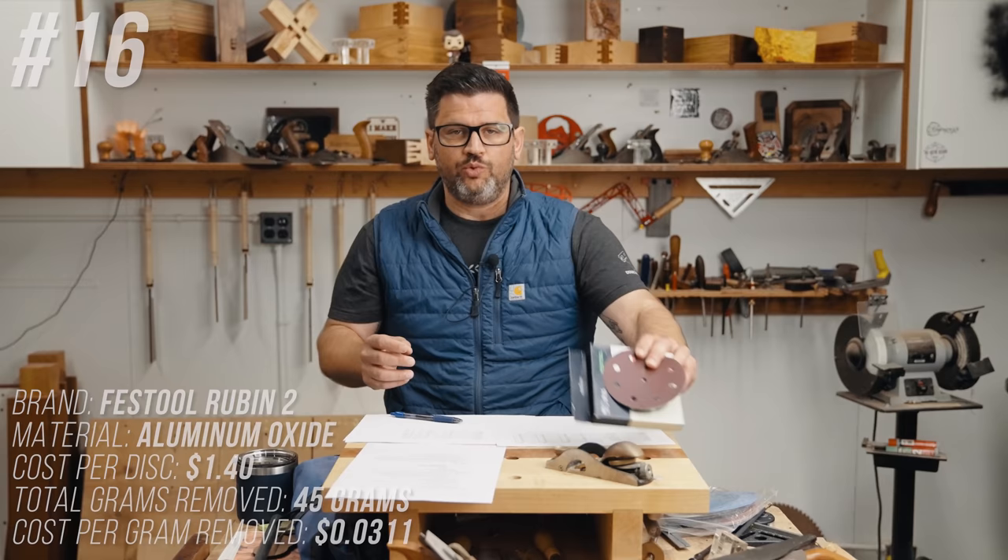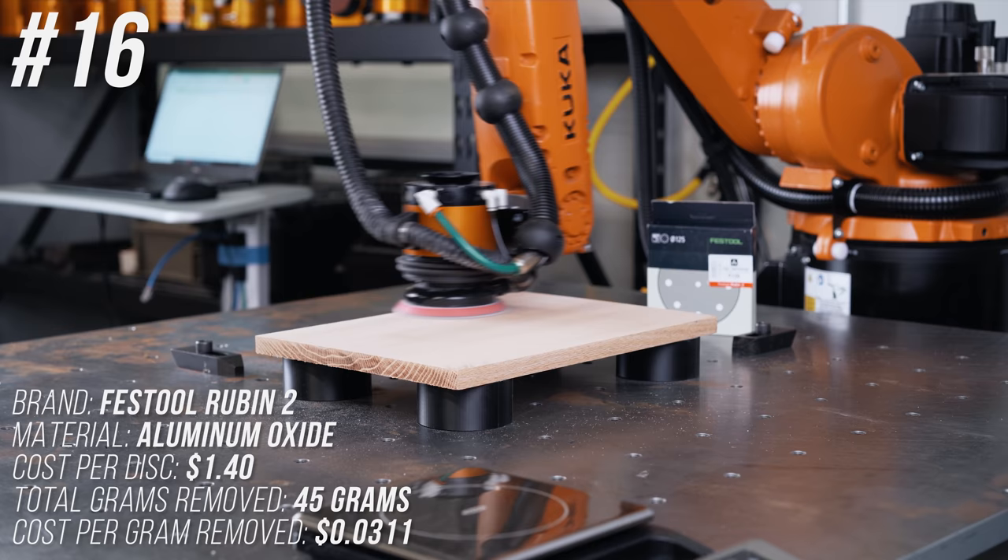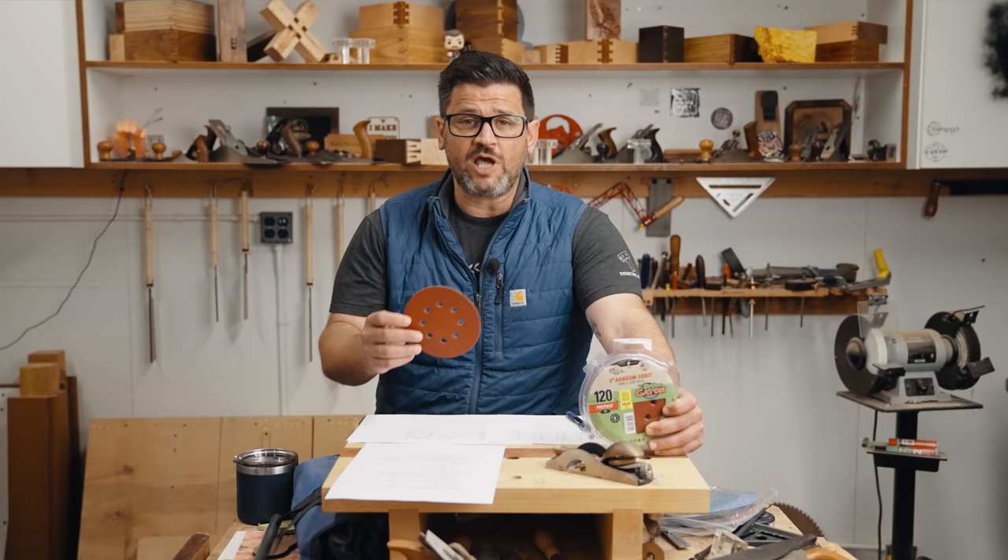Number 16 is Festool Rubin 2. We had a lot of heat in the comments for not testing all Festool papers last time, so this time we tested everything Festool makes. The Rubin 2 is expensive at $1.40 per disc and came in middle of the road at 45 grams removed, costing 3.1 cents per gram removed.